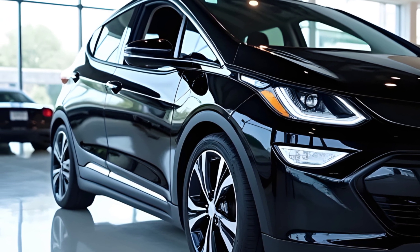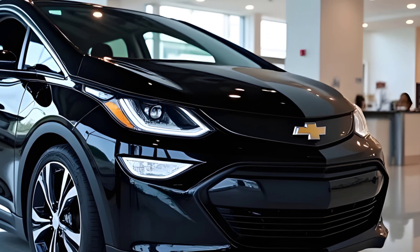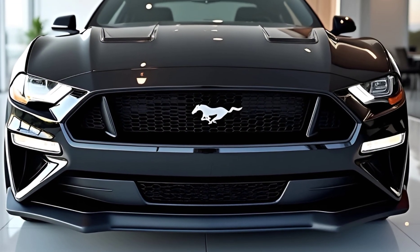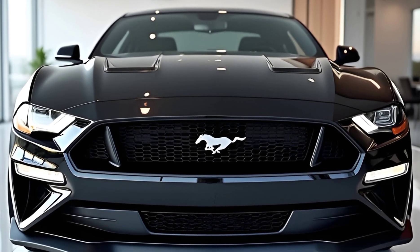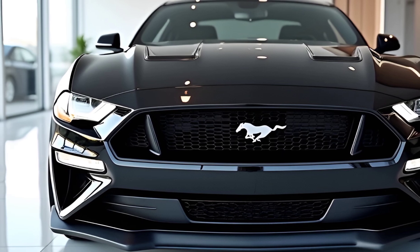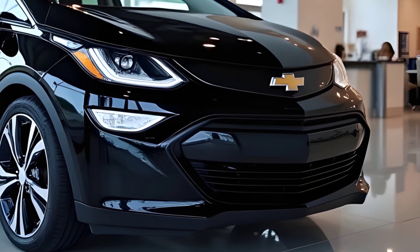Now let's talk performance. The 2026 Chevrolet Bolt is equipped with a more powerful electric motor compared to its predecessor. It boasts 230 horsepower and a zippy 266 lb-ft of torque, making it fun and lively whether you're cruising through the city or hitting the open highway. Acceleration feels instantaneous thanks to that single-speed electric drivetrain. It's not just about speed though — Chevrolet has worked hard to improve the driving dynamics.